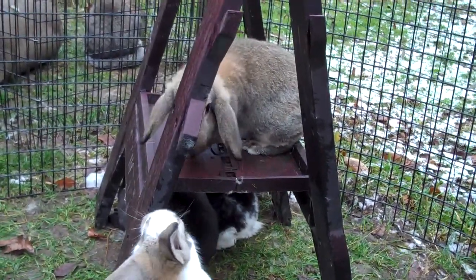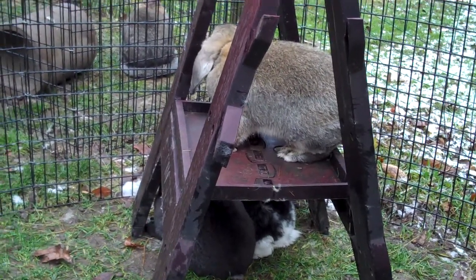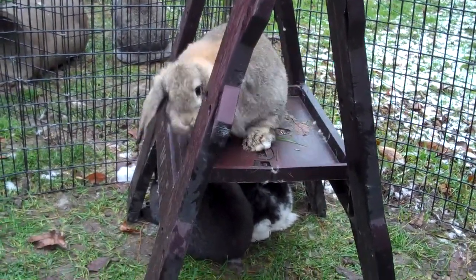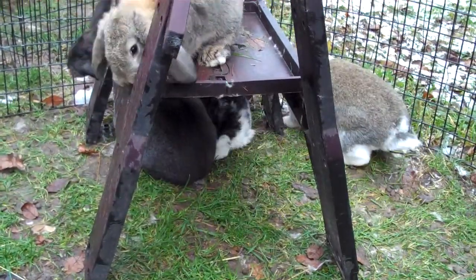That's Hilo up there on the sawhorse. I'm getting ready to teach her some rabbit agility tricks. She's a real smarty pants and very sweet, and her brothers and sisters are also really nice.